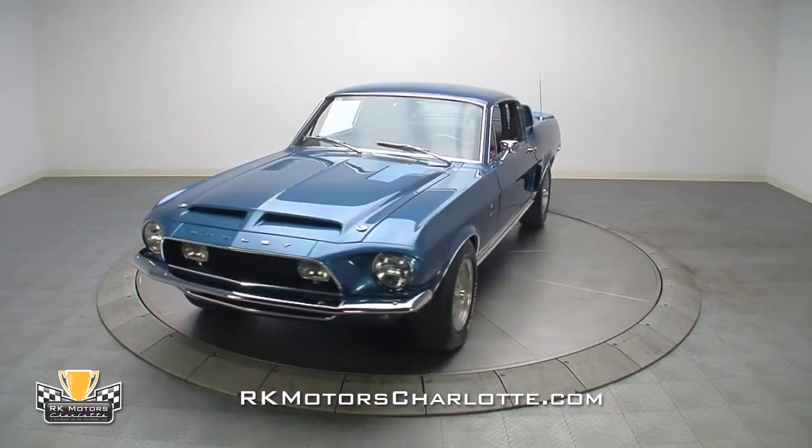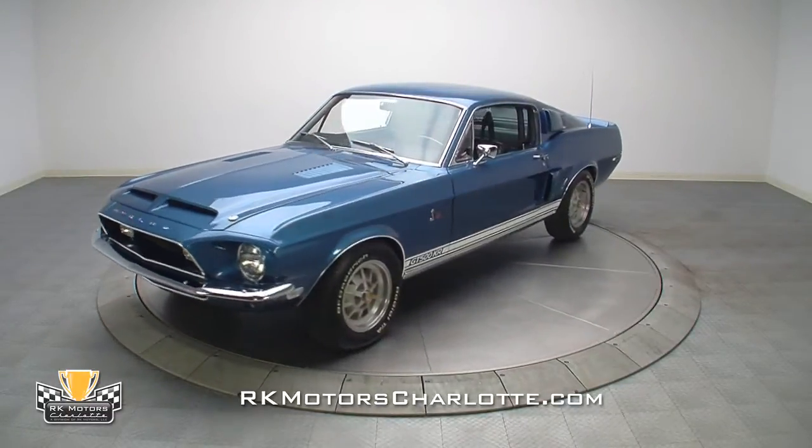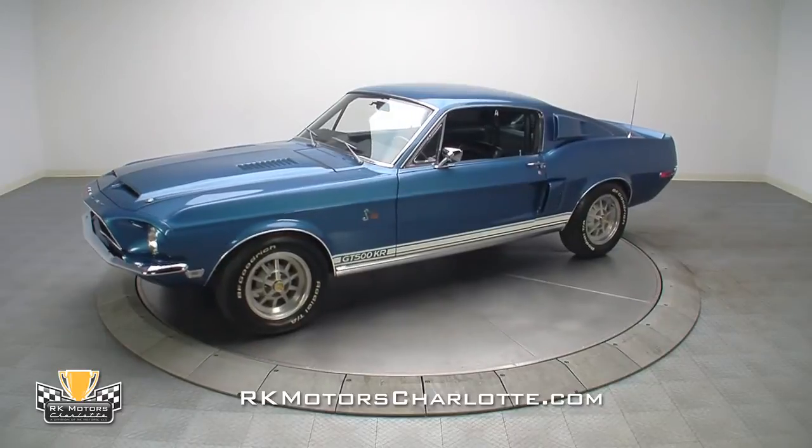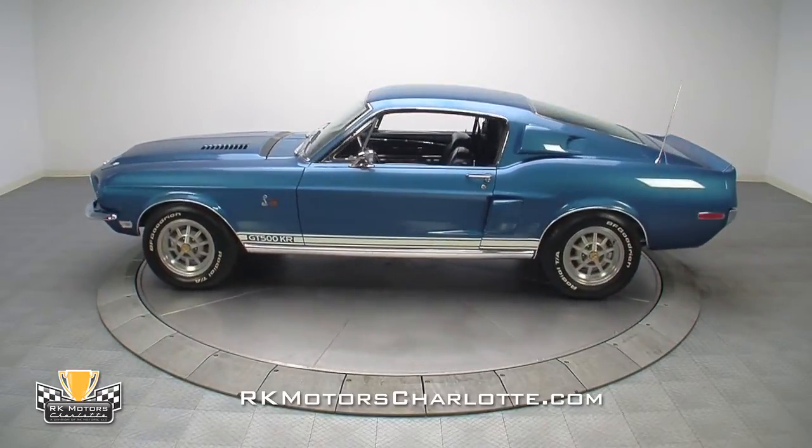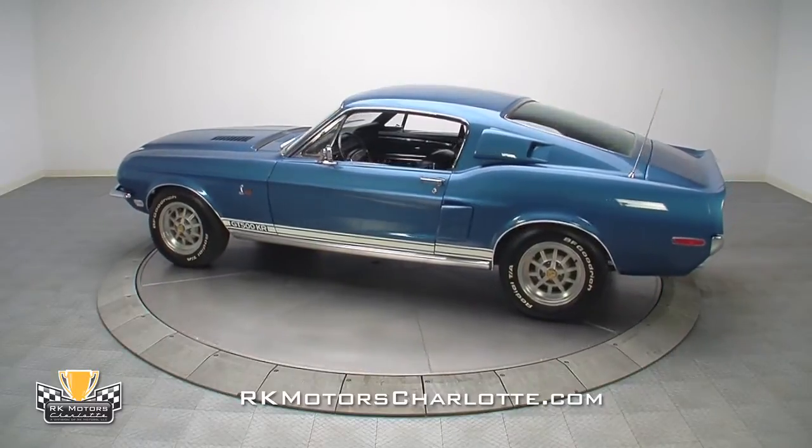At RK Motors, we've sold every single Shelby we've gotten our hands on this year, setting two price guide records in the process. Bottom line, as Carroll Shelby's star has risen, so have the values on the hardware bearing his name.